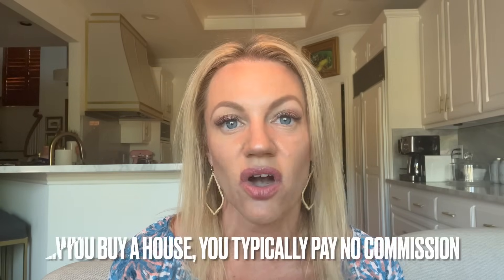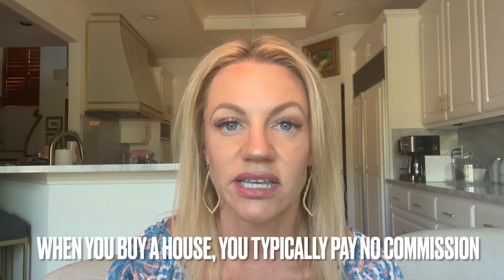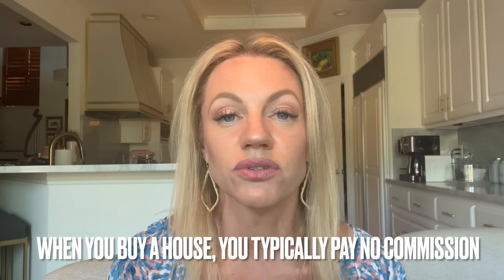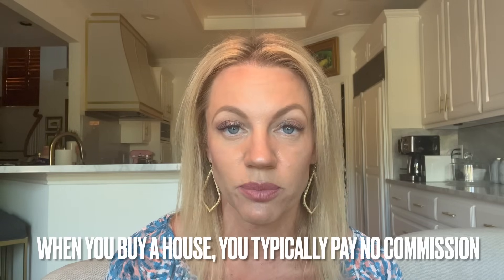The biggest cost is the real estate commissions. When you buy a house on the buyer side, you pay no real estate commissions — the seller pays all the real estate commissions, both listing and buyer broker. And when you go to buy a home, you do not pay your agent or your broker. So that's 6% right there.